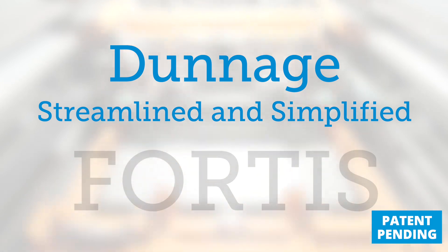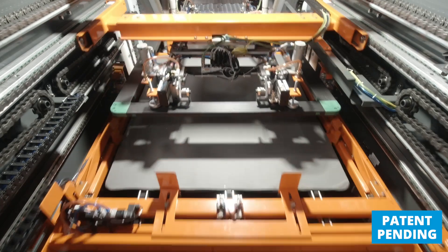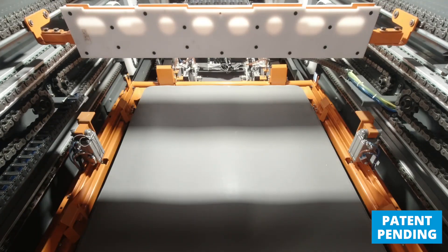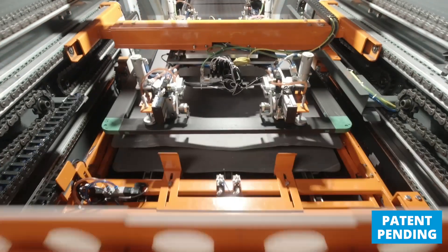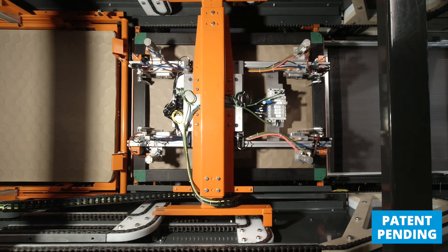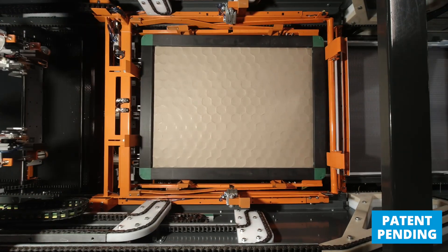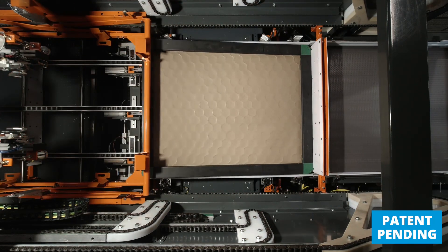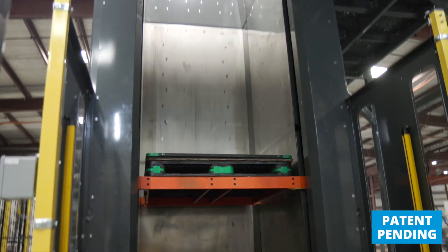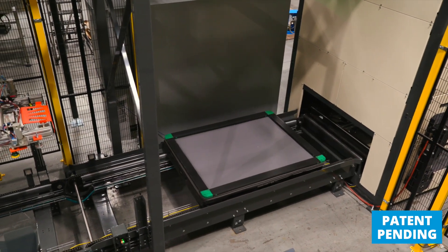Traditional depalletizers had layer pads and top frames in bins located as much as 15 feet above floor level. Typically it would stop the depalletizing operation in order to unload those bins. With Fortis, we put those materials back together, creating a dunnage stack, and send it back to floor level using the same hoist that brought the product up. Once the pallet, layer pads, and top frame reach floor level and exit the hoist on the empty pallet discharge conveyor, we can handle the dunnage materials in any number of ways.